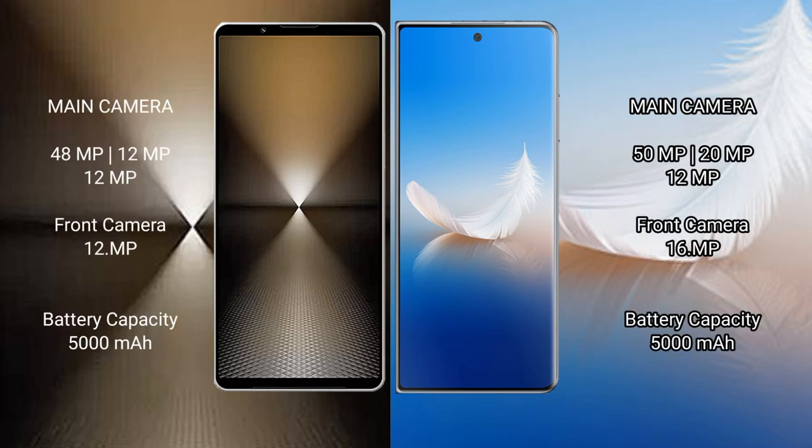Sony Xperia 1 Mark 6 features a triple rear camera setup of 48MP plus 12MP plus 12MP, and a front camera of 12MP. Honor Magic VS2 features a triple rear camera setup of 15MP plus 20MP plus 12MP, and a front camera of 16MP. Sony Xperia 1 Mark 6 has a 5000mAh battery with 30-watt fast charging support, while Honor Magic VS2 has a 5000mAh battery with 66-watt fast charging support.